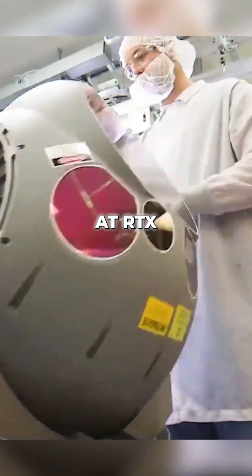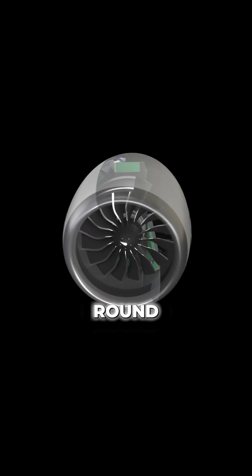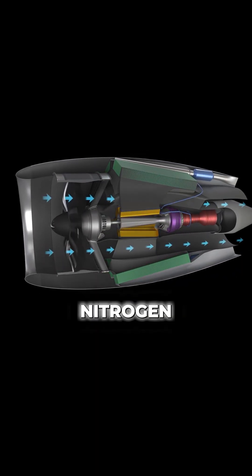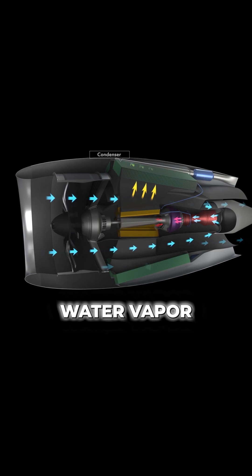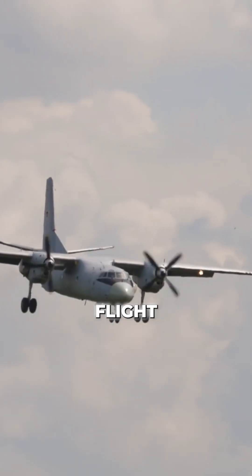And finally, engineers at RTX — which is the parent company of Pratt and Whitney — have completed a major round of testing hydrogen-powered jet turbines. The system dramatically cuts nitrogen oxide emissions and captures water vapor from the exhaust, taking us one step closer to clean flight at scale.